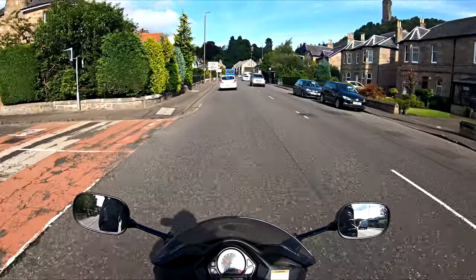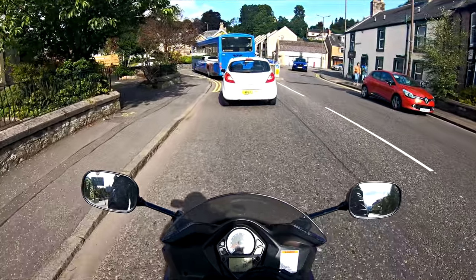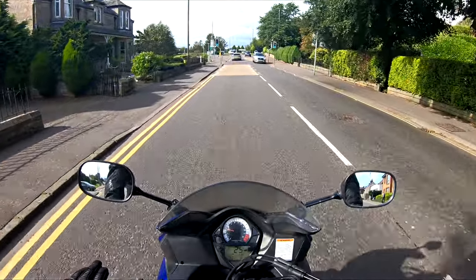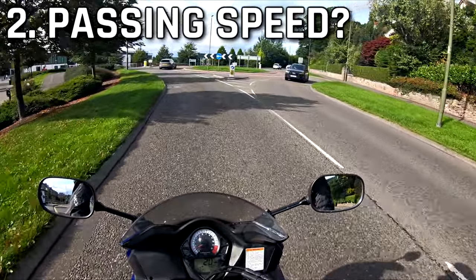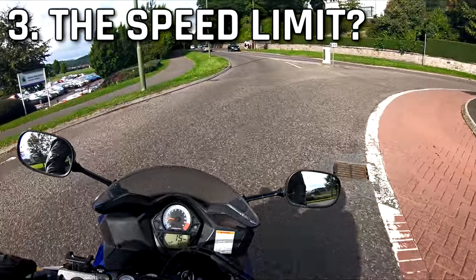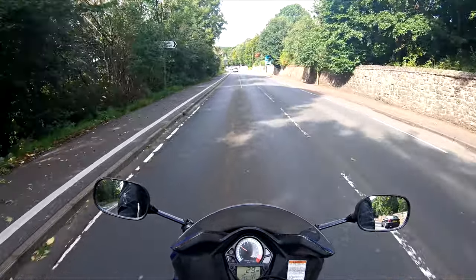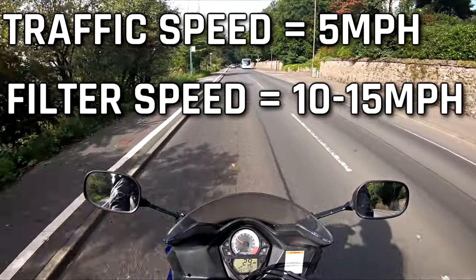On to the actual filtering itself. Everybody has their own way of doing it — not everybody filters the same, people have their own little way of doing things, how fast they do it, some people choose not to do it. The first thing I'm going to talk about with filtering is speed. What speed should you be travelling at? The way I look at it, I look for three things: what speed is the traffic doing, what speed do I need to do to pass the traffic, and what is the speed limit on the road we're travelling on. Generally when I'm filtering, I like to be doing probably about 5 or 10 miles an hour faster than what the traffic's moving.